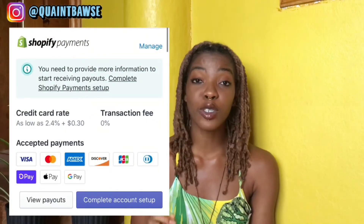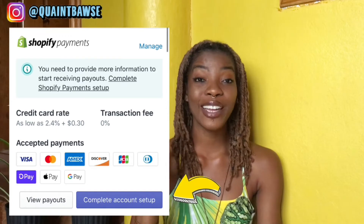Once this is done, you will actually see the Shopify Payments option come up. Select 'Complete Account Setup,' then you'll fill in all the information that they ask for. They're going to ask for the type of company, and you will state whether it's a sole trader, a partnership, a non-profit, an LLC, or whatever.